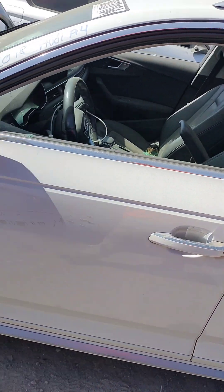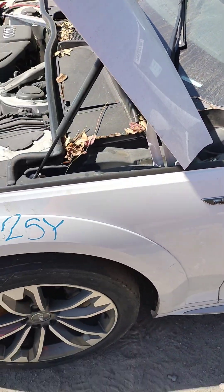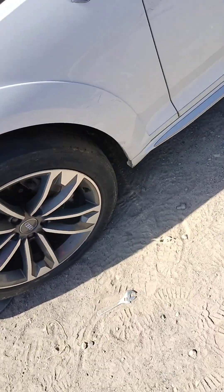Maybe the driver door — this is good, this is good. Front fenders probably got a little bit of scuffs on them.